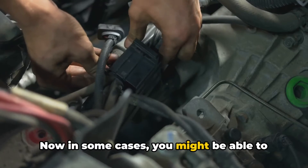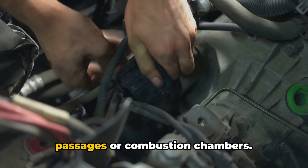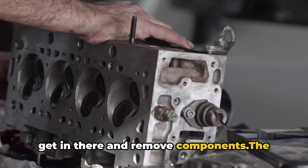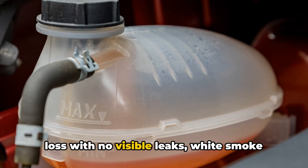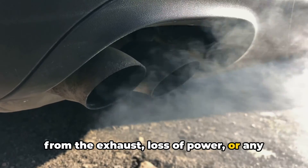In some cases, you might be able to visually spot the crack on the cylinder head itself, especially around coolant passages or combustion chambers. But often it's not that obvious until you get in there and remove components. The bottom line is, if you notice a combination of overheating issues, coolant loss with no visible leaks, white smoke from the exhaust, loss of power, or any hint of oil and coolant mixing, you need to get that engine diagnosed pronto before it's too late.